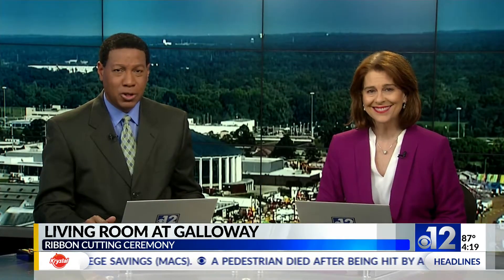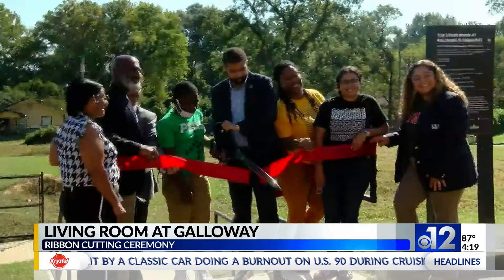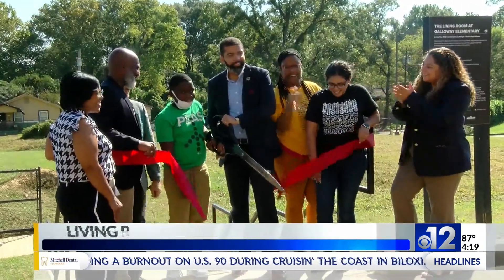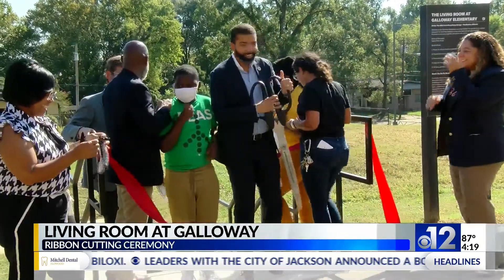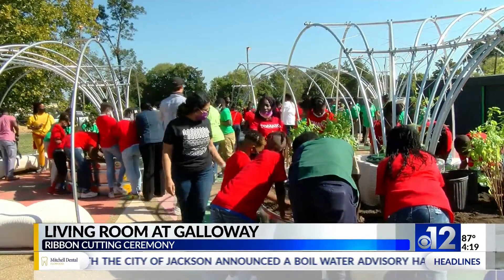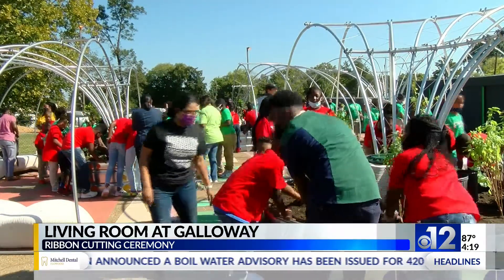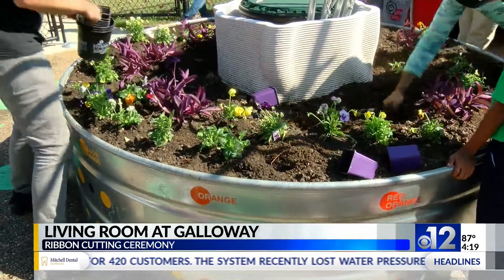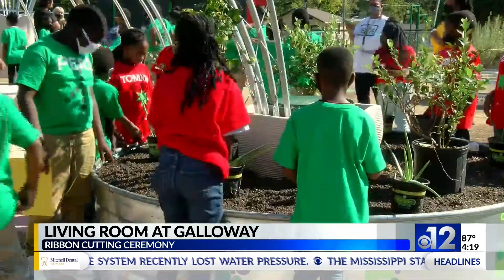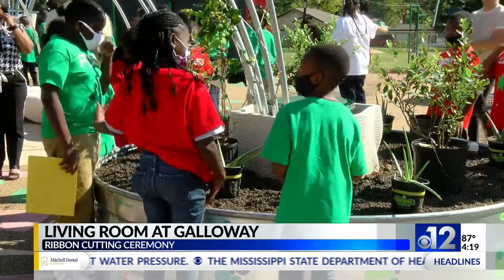A new garden at Galloway Elementary School is going to serve as a way to teach students the importance of eating healthy. Jackson Mayor Shokwe Antar Lumumba cut the ribbon on a new garden called the Living Room at Galloway. The garden is part of the Fertile Ground Project, an initiative with the city of Jackson that focuses on educating Mississippians about the importance of healthy eating and having access to those foods.